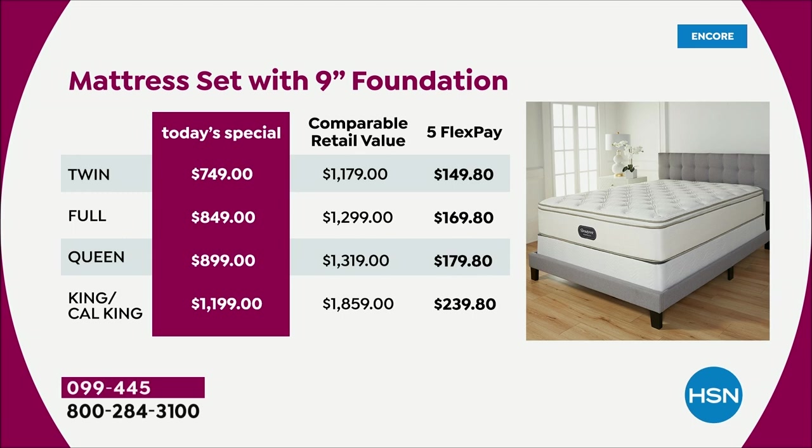You don't have to pay that price up front — you can break it down into five monthly payments on any credit card of your choice. If you want to pick up the king or cal king, all you've got to send us tonight is the first $239.80, with another four months to pay it off.